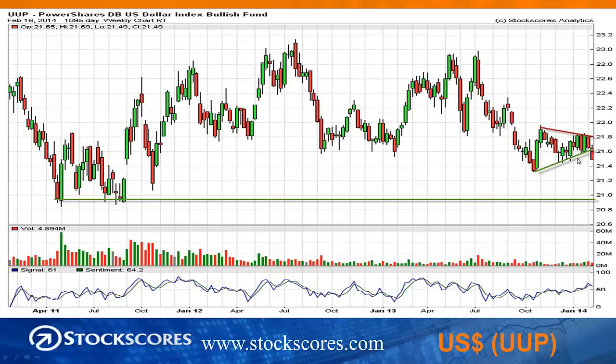The U.S. dollar made an important breakdown last week. You can see I've drawn a pennant pattern on this chart. The trend into the pennant was down, then the pennant formed, and therefore we expect the trend out of the pennant to also be down. We got the confirmation of that on last week's trading, and this indicates to me that the U.S. dollar is likely to move lower, with long-term support at the horizontal green line.